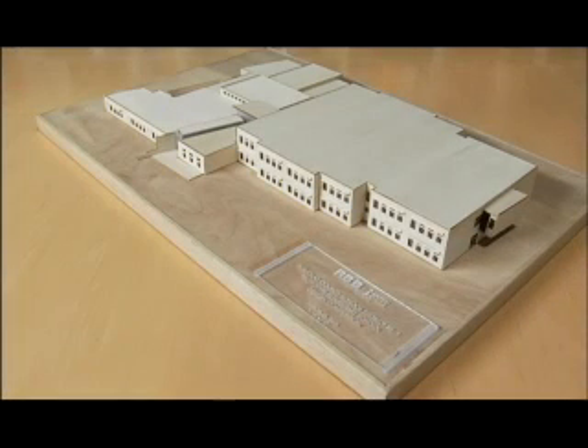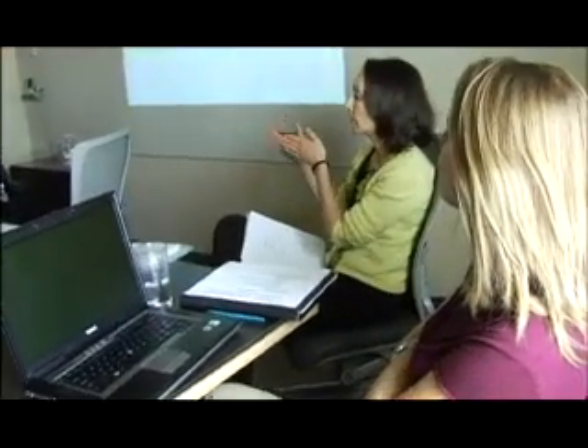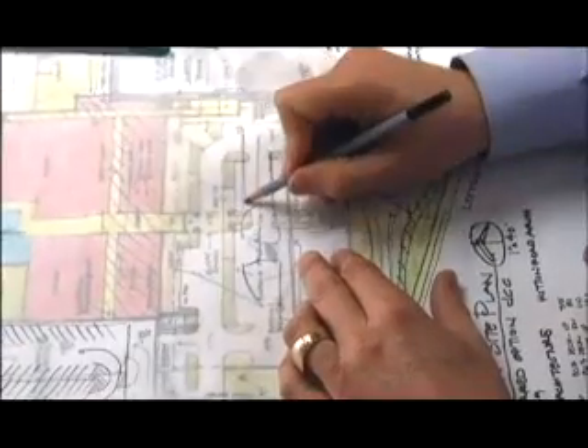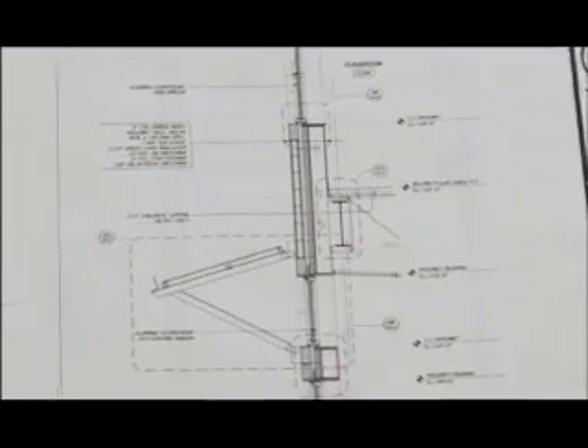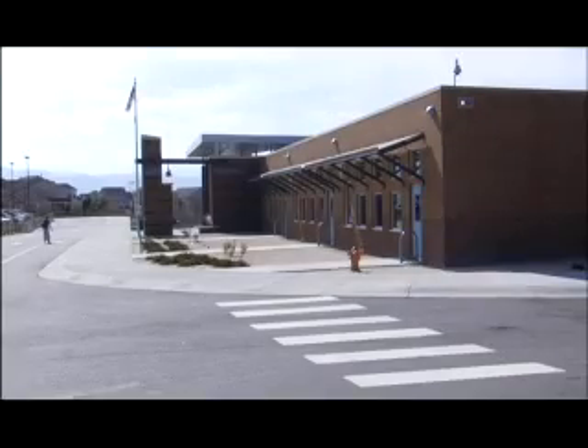We've been very fortunate that the state of Colorado is quite supportive of sustainable design. After we finished the first round of prototypes — the first five completed elementary prototype buildings — we approached the governor's energy office and asked if they would fund a twenty thousand dollar grant for research and design investigation to determine how the building could become even more sustainable. The governor's energy office grant to the school district to make their design more efficient was very effective. This is on the leading edge of school design, and that's why this is such an exciting accomplishment for Douglas County Schools — because we're leading that charge not just here in Colorado but nationally.